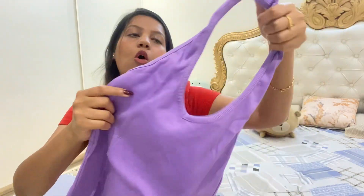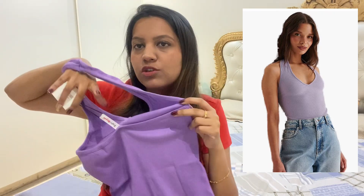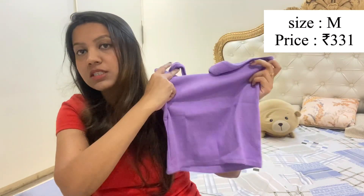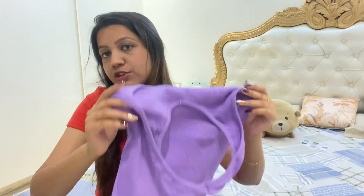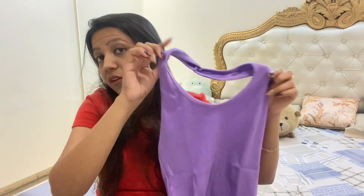Now coming to the fifth and last top of this haul — this is one of my favorite colors, lavender. It's a halter neck top, so you wear it like this with no sleeves, making it a halter neck from the collar. It's a great color and pattern. You can definitely style such pastel colors in summer. Pair it with beige, white trousers, jeans, or blue jeans and it will look beautiful. The fabric is stretchable and very soft. This is actually my favorite top in the whole haul.